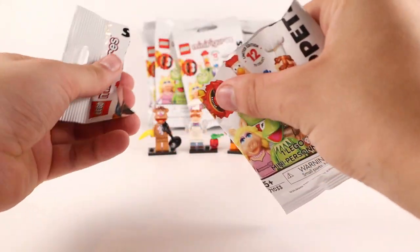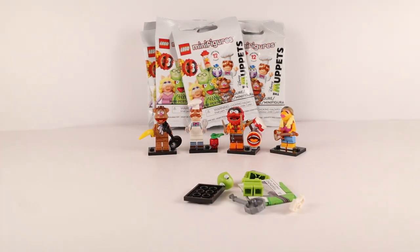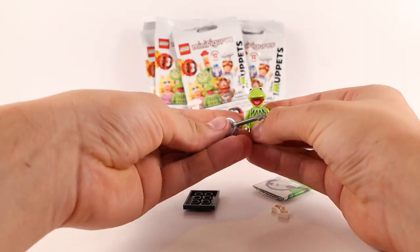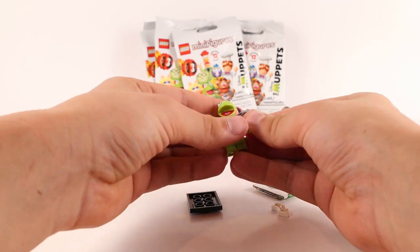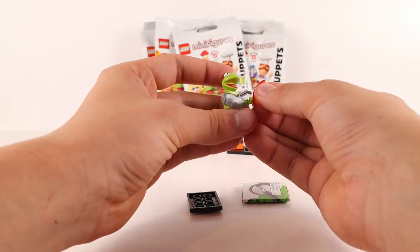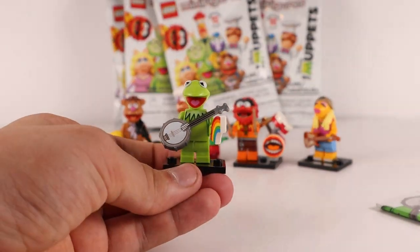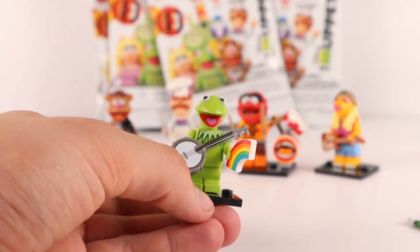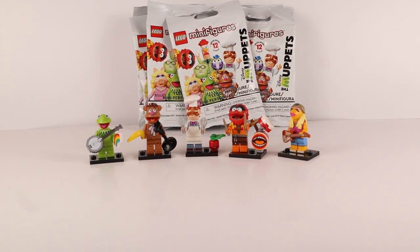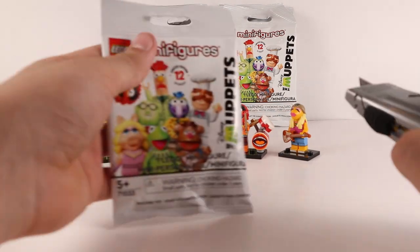Let's rip into another pack. I'm hoping for Kermit — and speak of the devil, there he is! This is the first ever LEGO Kermit, and probably the last unless they release a dedicated Muppets set. He comes with his famous banjo and a rainbow, because his songs involve rainbows. So there's Kermit the Frog with his banjo and rainbow. It looks great. If you want a full review of all these figures, we will be doing a video.